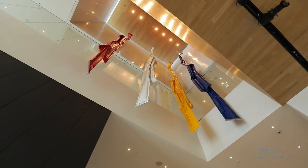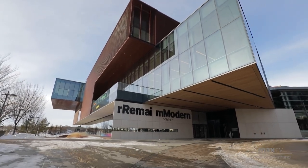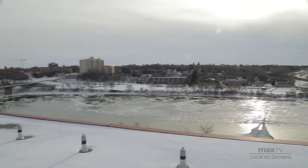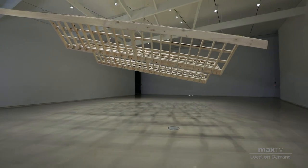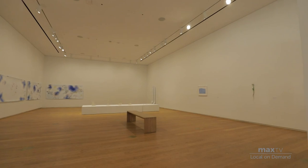Remai Modern is a stunning purpose-built museum designed by KPMB architects. It offers incredible views of the South Saskatchewan River and ideal viewing conditions for modern and contemporary art. The public spaces of the museum unfold across three floors. We have 11 galleries, and the one on the ground floor is free to the public at all times.